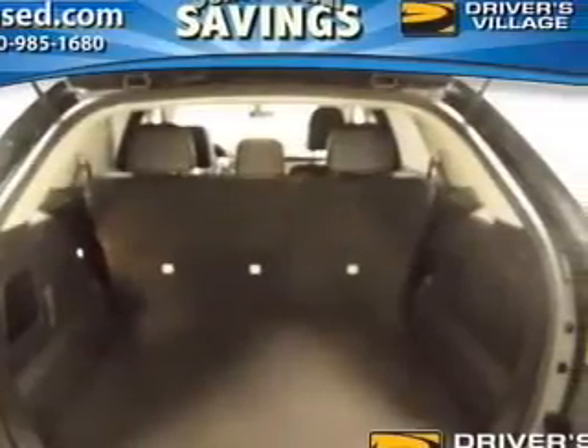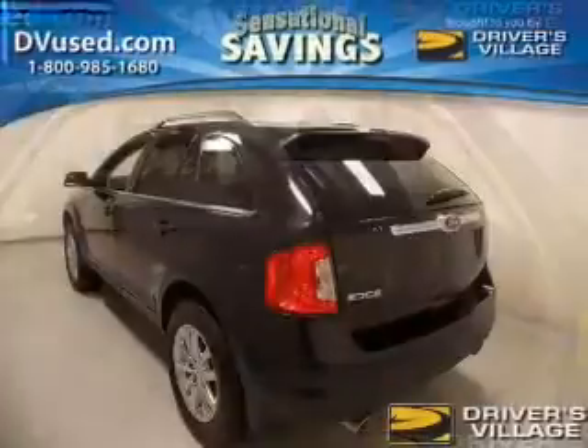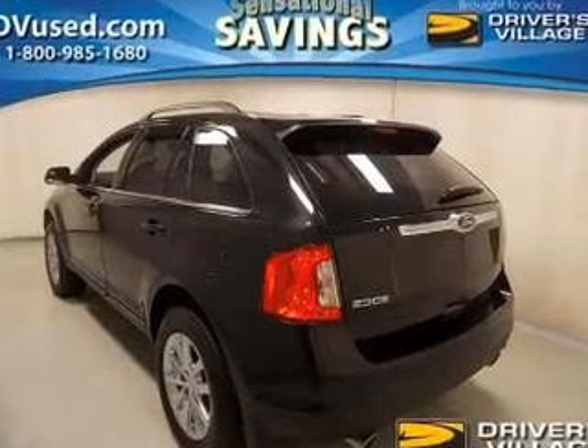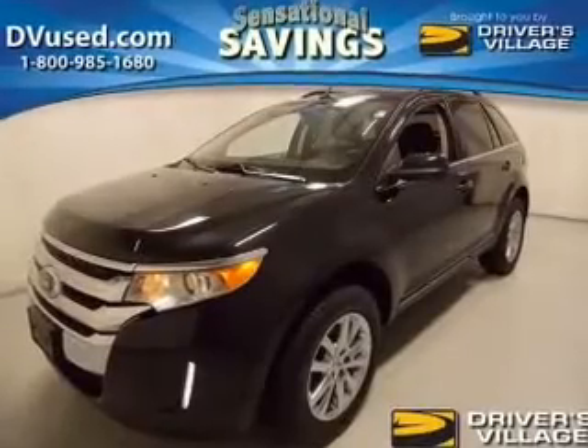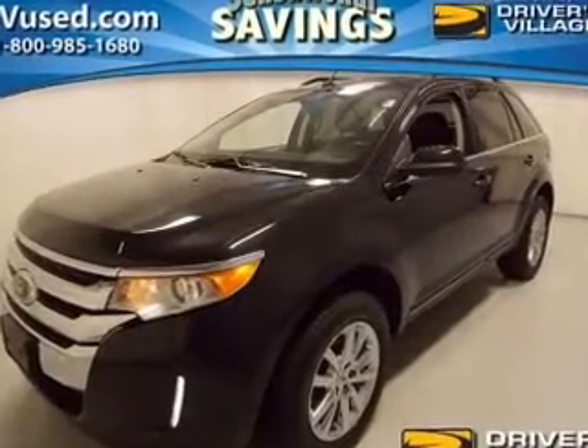The powertrain includes all-wheel drive with a solid six-cylinder engine driven by a six-speed automatic transmission. Get advanced listening benefits from the premium sound system. Brake safely with the anti-lock braking system.